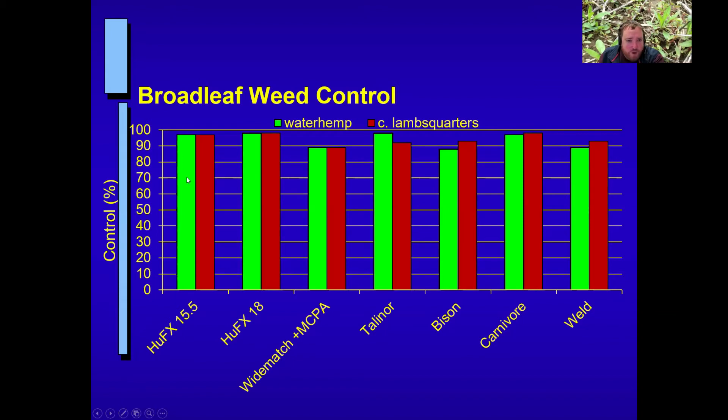The green bars now represent waterhemp and the red bars represent common lambsquarters. Waterhemp is becoming a much bigger problem for wheat in the eastern part of the state. If you don't have waterhemp, you can think of these green bars as ALS-resistant red root pigweed or Powell amaranth — if a chemical works well on waterhemp, it'll work on the pigweeds we're used to dealing with as well. Both the 15.5 and 18-ounce rates are pretty good on both weeds, and Talonor and Carnivore tend to be pretty equivalent — all near 90% control.